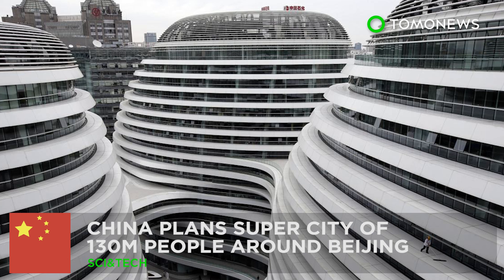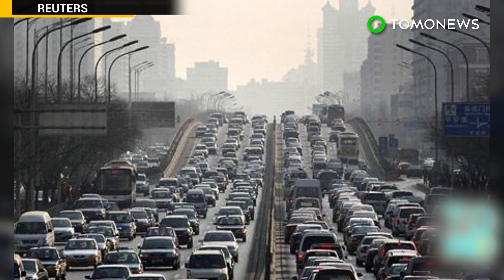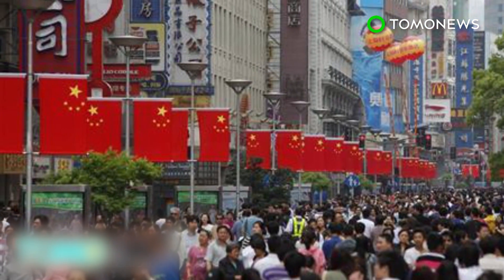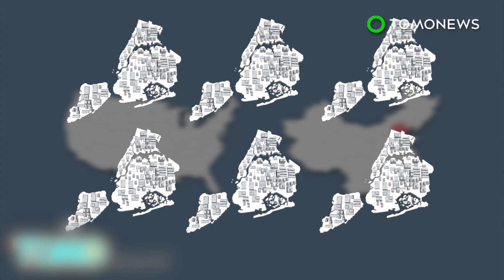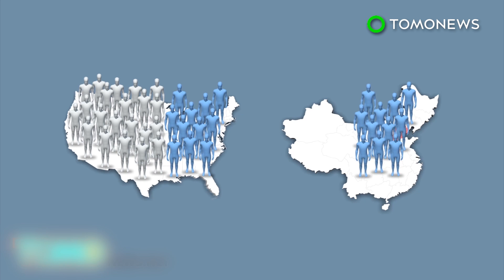China plans a super city of 130 million people around Beijing. The Chinese government is embarking on an ambitious project to make Beijing the center of a super metropolis that would house 130 million people. The megalopolis would be spread over 82,000 square miles, about six times the size of New York City, but with a population larger than a third of the United States.